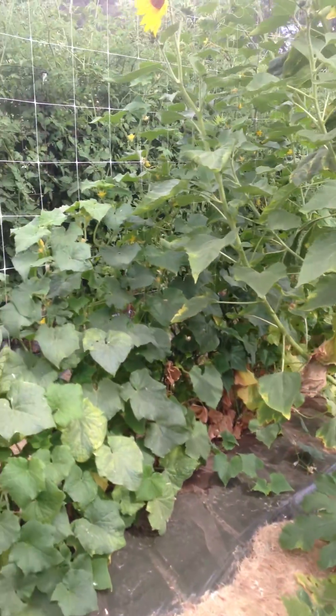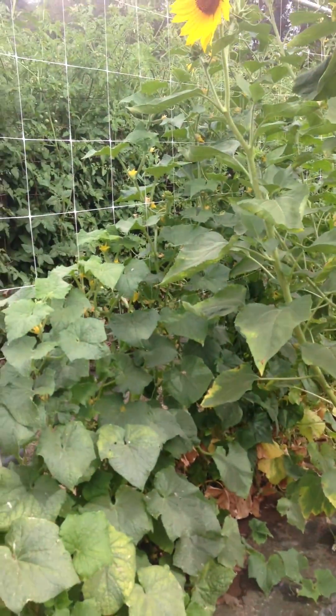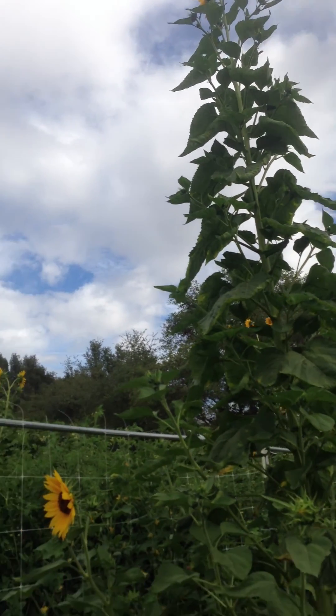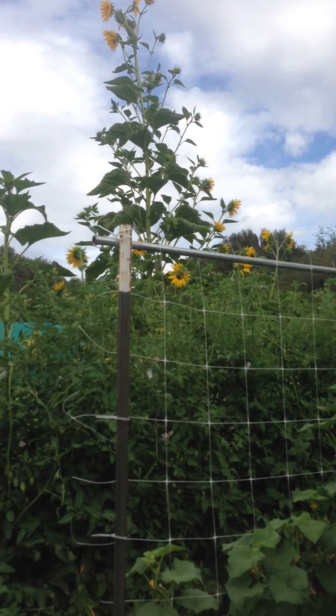Cucumbers are doing well. I've been picking a few every day and they're all very sweet. Sunflowers are growing crazy through the sky — that one there is easily 15 feet tall, if not taller.